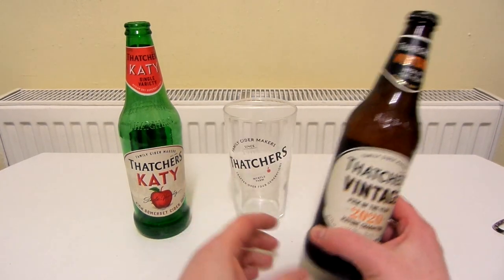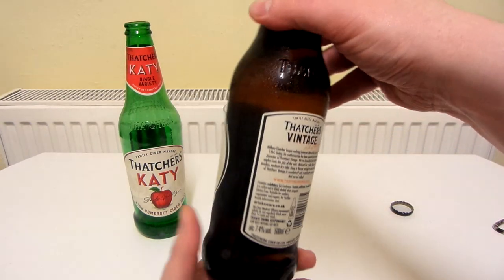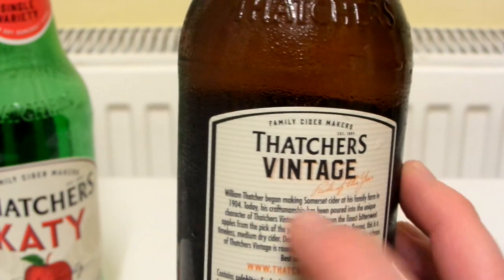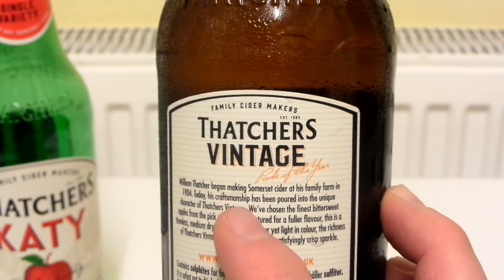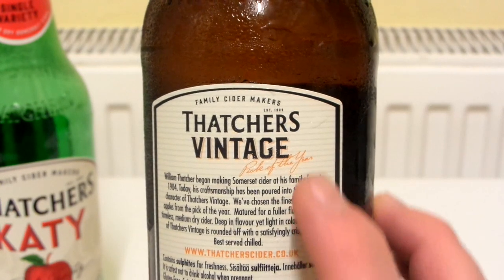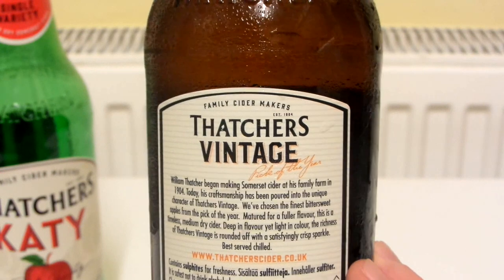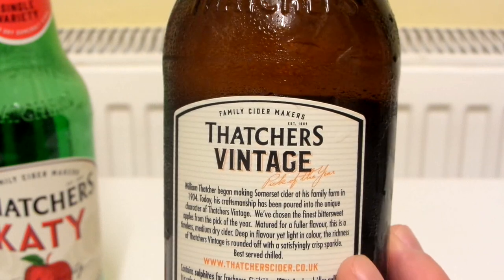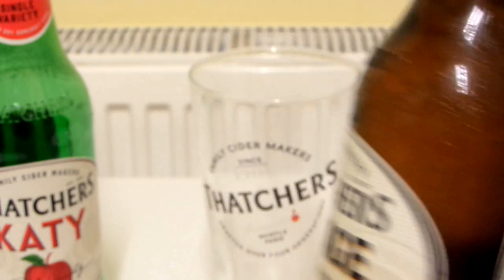Let's take a look at Thatcher's Vintage, Pick of the Year 2020 — 7.4%. William Thatcher began making Somerset Cider in 1904, which was quite a long time ago. His craftsmanship has been poured into the unique character of Thatcher's Vintage. Bittersweet, matured for a fuller flavour. Timeless medium dry cider. Deep in flavour, yet light in colour. The richness of Thatcher's Vintage is rounded off with a satisfyingly crisp sparkle. Let's crack this open.